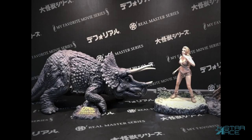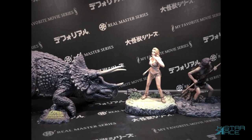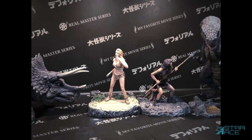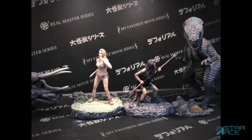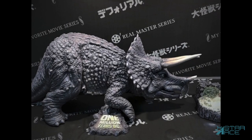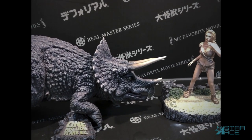New this year is the Ray Harryhausen collection, celebrating the 100th anniversary of his birth. Our first offerings are from the film 1 Million Years BC. One of the first sets from the film will be the Triceratops and Loana the cave girl, who is played by Raquel Welch in one of her first films.